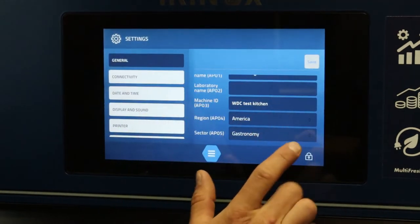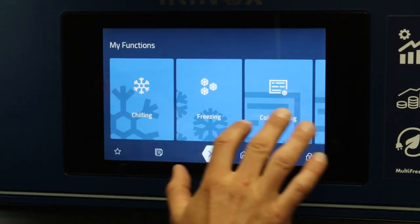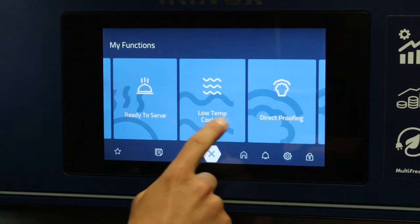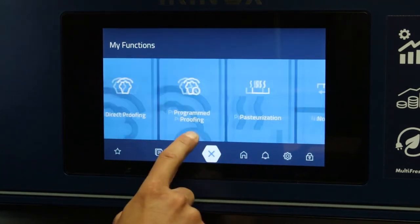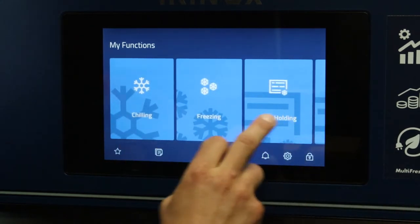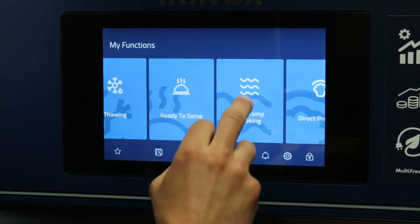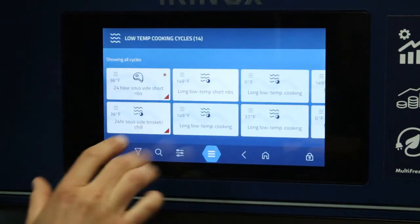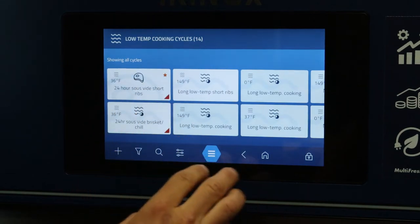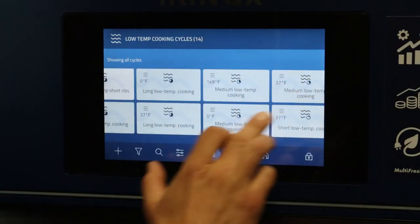From the home button and the menu at the bottom, you have access to chilling, freezing, cold holding, warm holding, thawing, ready to serve, low temp cooking, direct proofing, program proofing, pasteurization, non-stop and defrost. We're going to jump right into the low temp cooking section, where you'll see cycles we've built ourselves — our sous vide short ribs, our brisket for the chili — along with pre-programmed cycles.